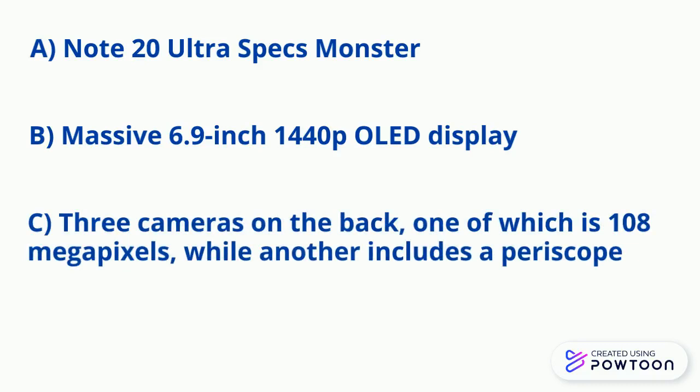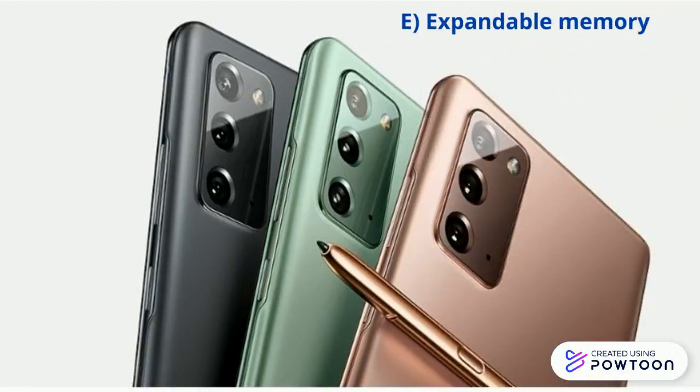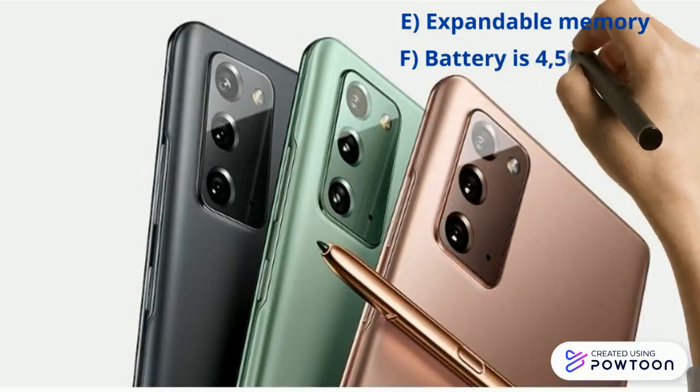It has a Qualcomm Snapdragon 865 Plus processor. The Note 20 Ultra also has 12GB of RAM, plus the ability to expand its base storage with an SD card. The battery is 4500mAh.